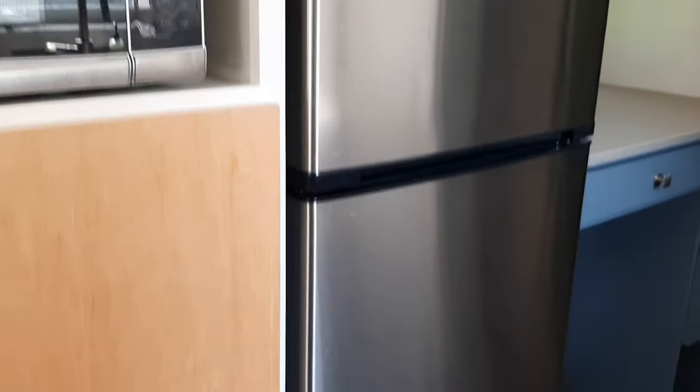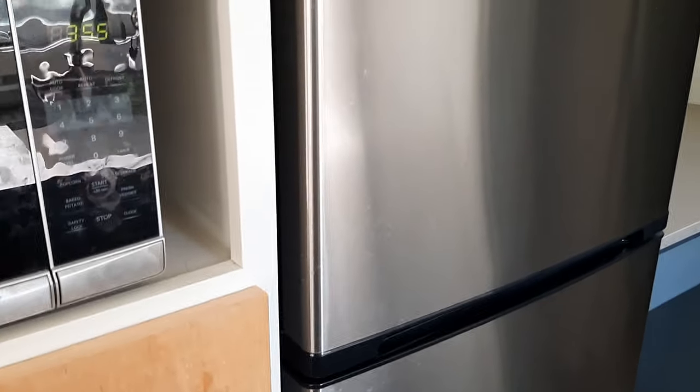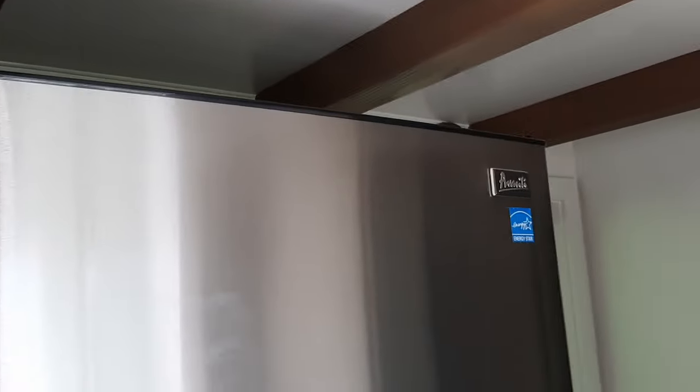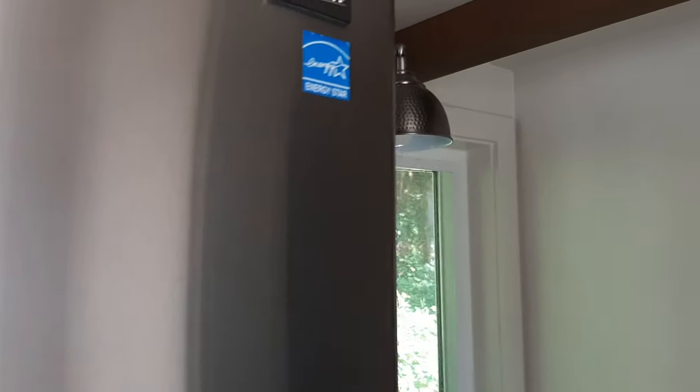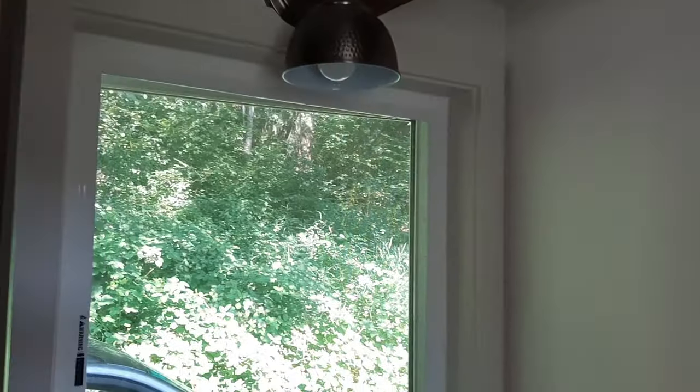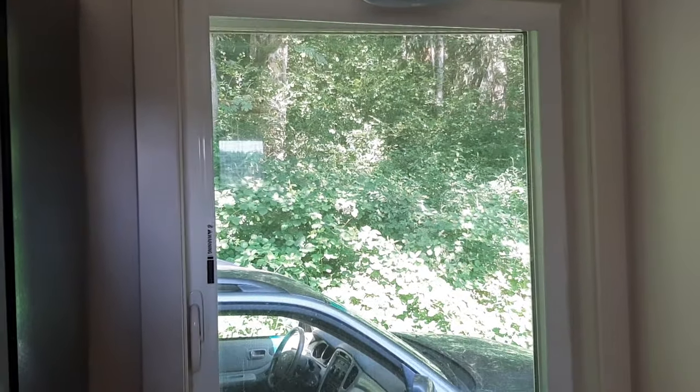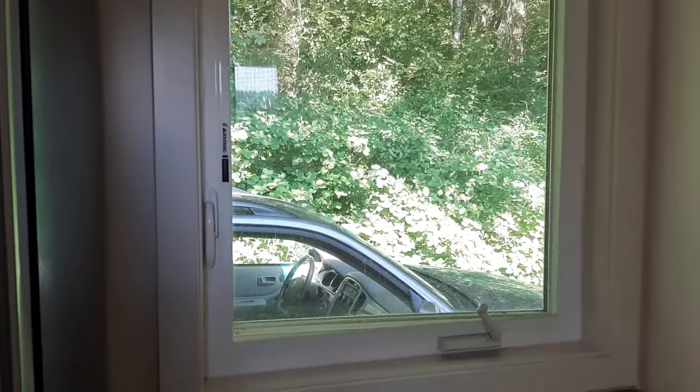One more bit of shelving under the stairs, and then we have the refrigerator. There's storage underneath the refrigerator, and another cabinet. The freezer is on the bottom, the refrigerator is on top. And then slowly moving past that, we have the work-from-home desk, which also has a nice large window that could be used as egress if needed.